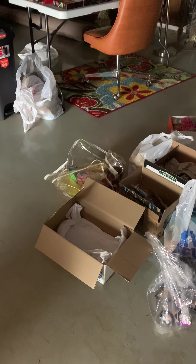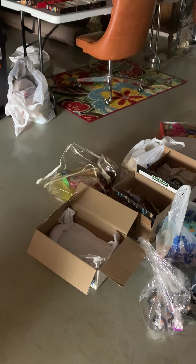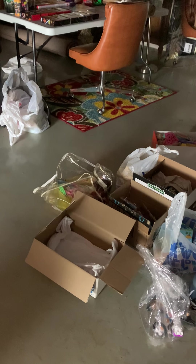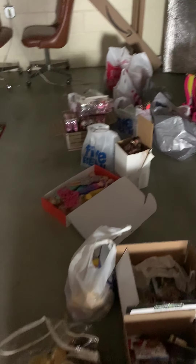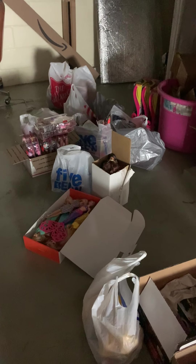Hey guys, so I wanted to do a quick video because this is my setup in my basement for all of my thrifting stuff. As you can see, I have a lot of items to work on down in the basement to flip and sell.